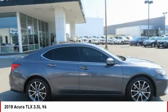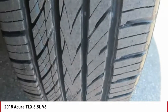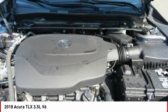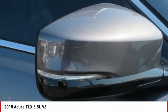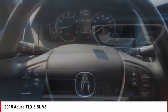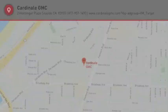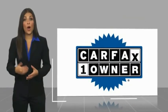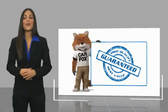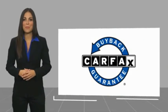Come take a test drive today! This is a one-owner vehicle with a Carfax Vehicle History Report. Be sure to find a complimentary copy of this report online or contact the dealership. This vehicle qualifies for the Carfax Buyback Guarantee.